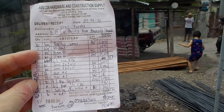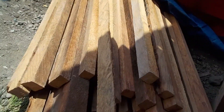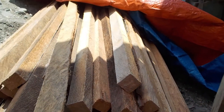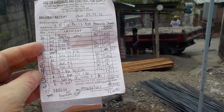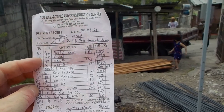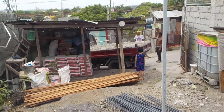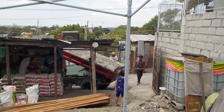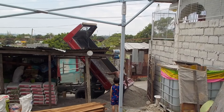And then 30 pieces of the 2x2x10 foot cocoa lumber at 83 pesos each. Just a quick rundown of the materials for the first delivery of the duplex project starting today. They'll probably be starting construction first thing in the morning when it's a little cooler.